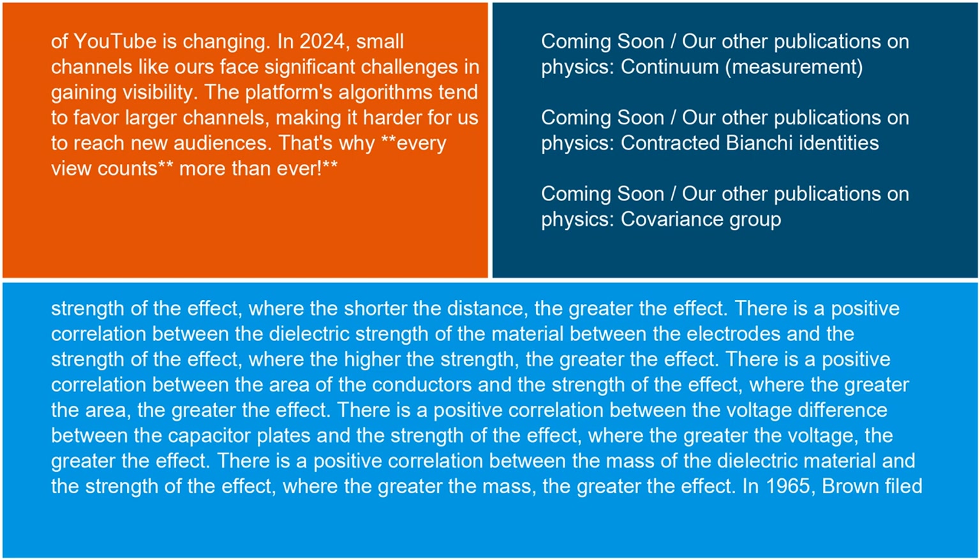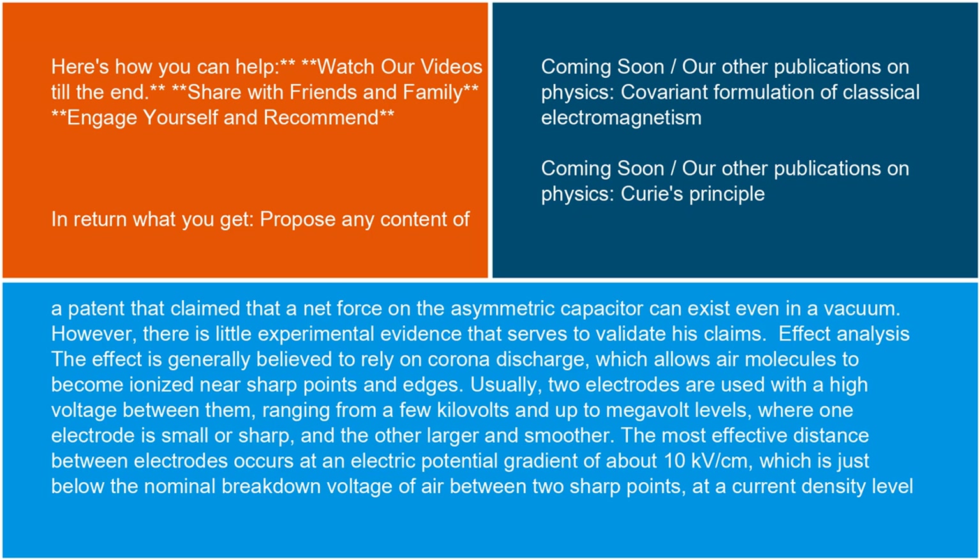In 1965, Brown filed a patent that claimed that a net force on the asymmetric capacitor can exist even in a vacuum. However, there is little experimental evidence that serves to validate his claims.